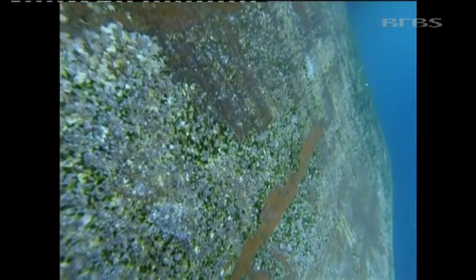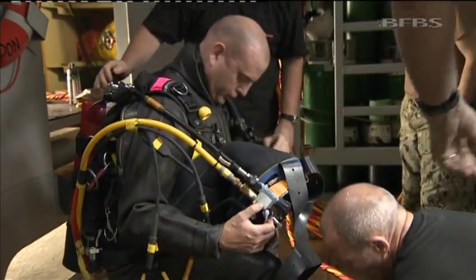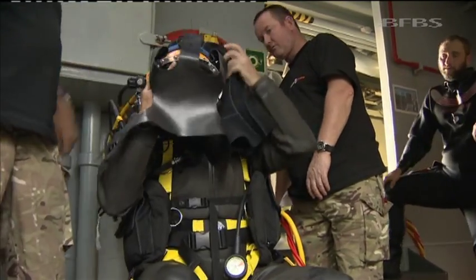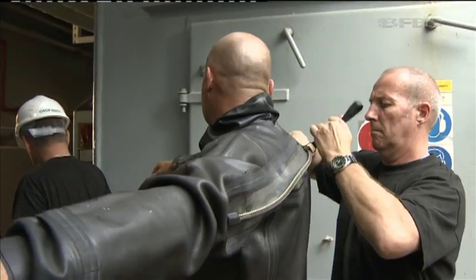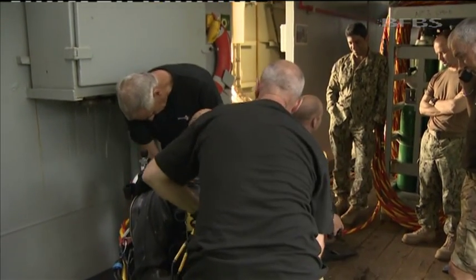The 13-man salvage team on board are MOD civilians. But six years ago their status changed — they're now sponsored Navy reserves, and this is their first deployment. They're all trained to dive, carry out electrical and mechanical work, and fabrication.